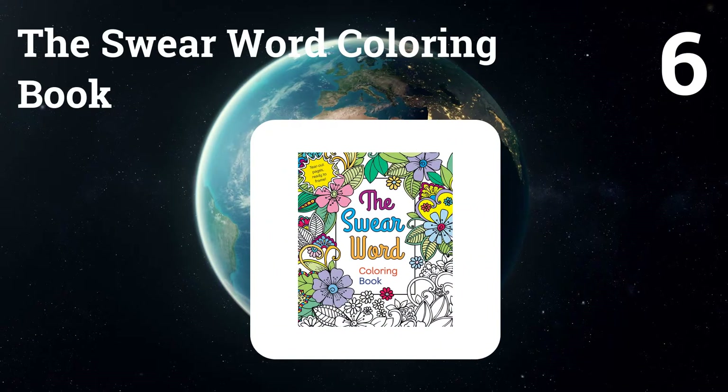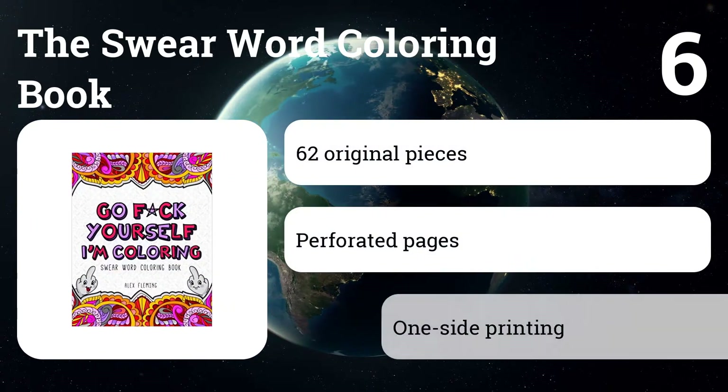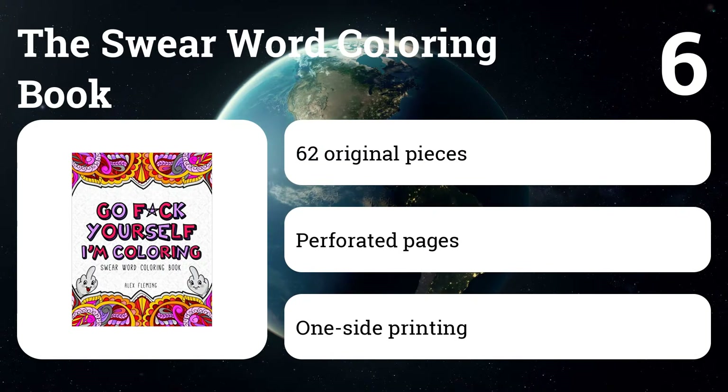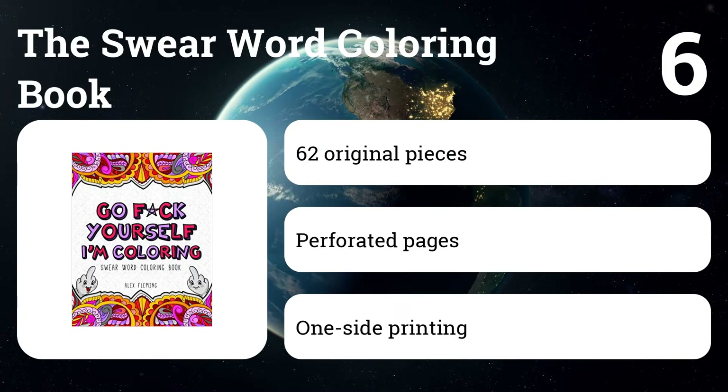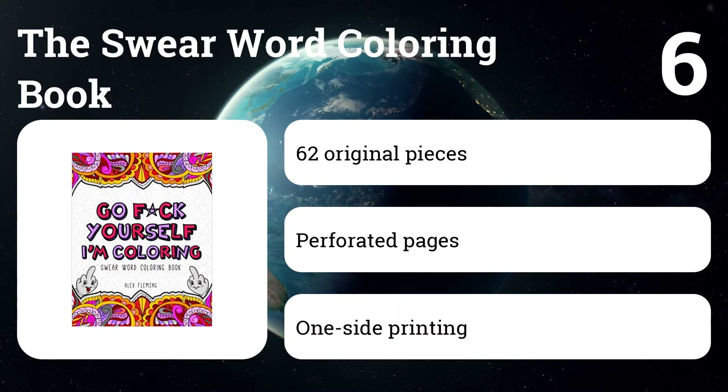Number six: The Swear Word Coloring Book. This coloring book contains a hilarious collection of the finest swear words and uncouth sayings, all delicately wrapped in beautiful illustrations to color and display. Immerse yourself in the calming activity of coloring while embracing the therapeutic experience of swearing like a sailor.